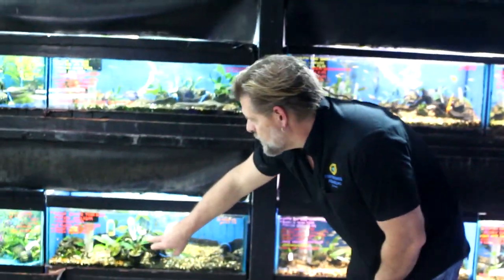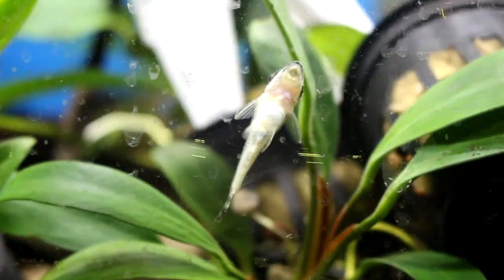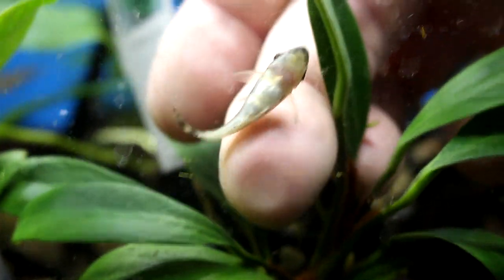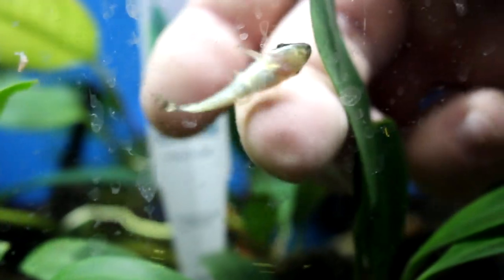For freshwater, there are several natural algae controllers: the otocinclus, the Chinese algae eater, and the plecostomus. There are also several types of snails, some good, some bad — we'll save that for its own video. The otocinclus is one of the most popular freshwater controllers. They're great for small planted aquariums and small nano aquariums — they don't get very big, they stay pretty busy, and they're very popular with freshwater customers who know what they are.